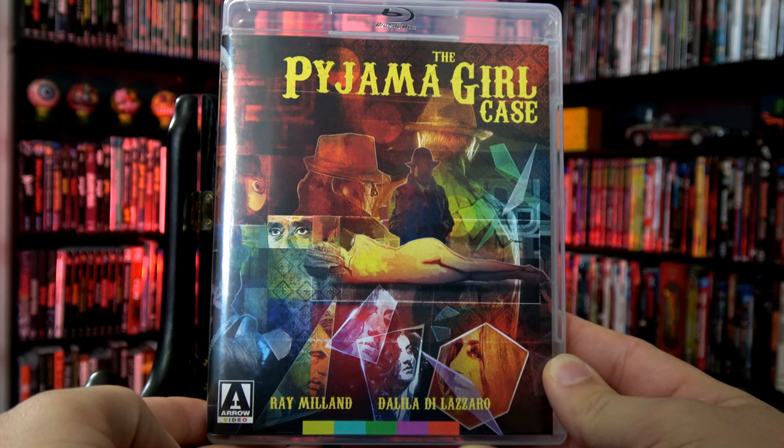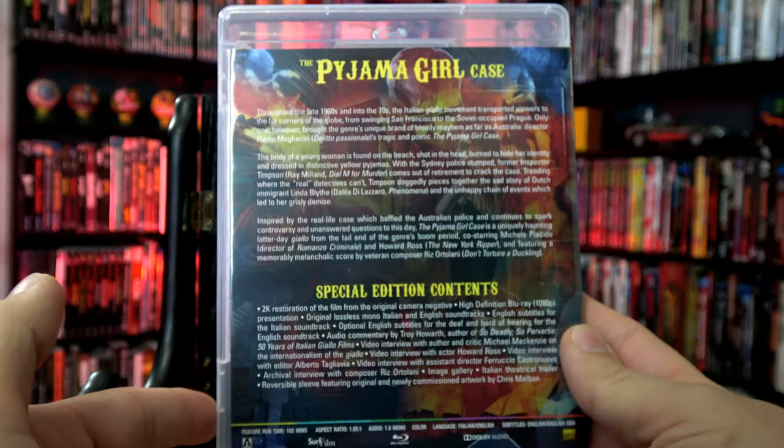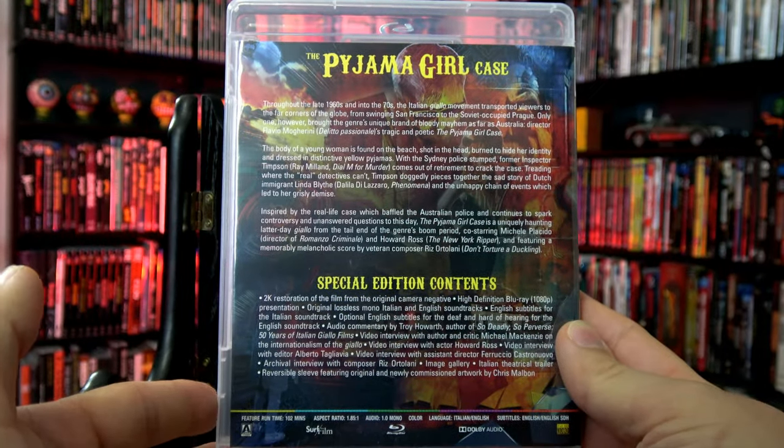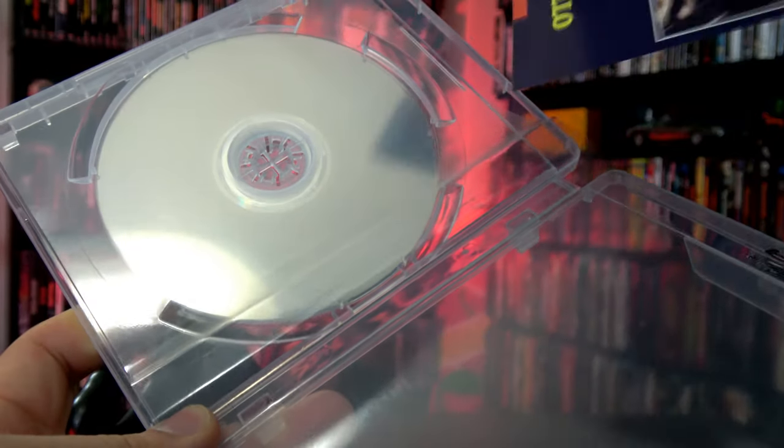Here's your look at the front, the spine, and the back. On the inside, we have the disc over on the right, and here is the original artwork on the reverse side.